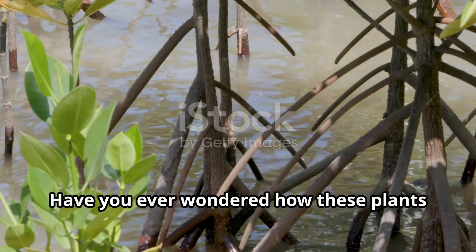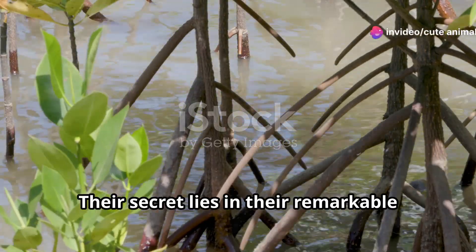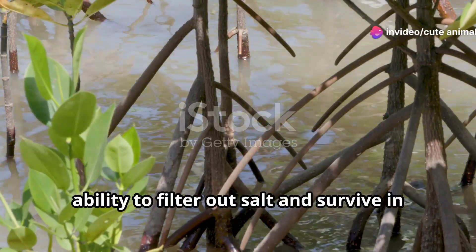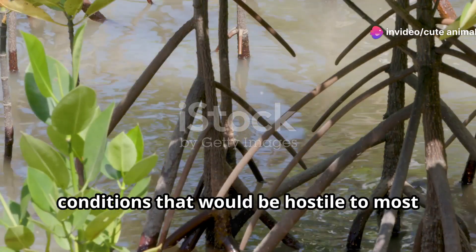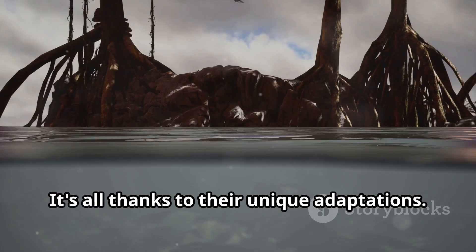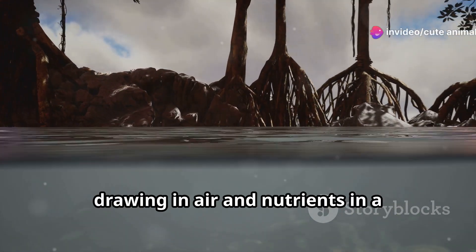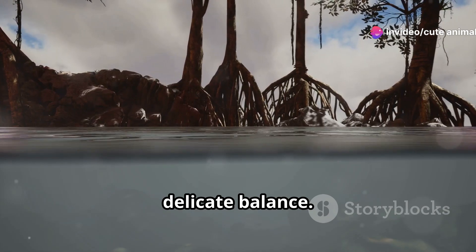Have you ever wondered how these plants thrive in salty water, where most would fail? Their secret lies in their remarkable ability to filter out salt and survive in conditions that would be hostile to most other plants. It's all thanks to their unique adaptations. These roots are not just for support — they are lifelines, drawing in air and nutrients in a delicate balance.